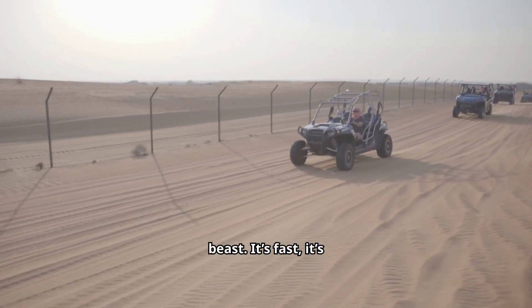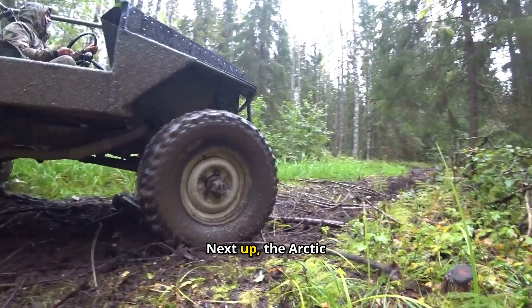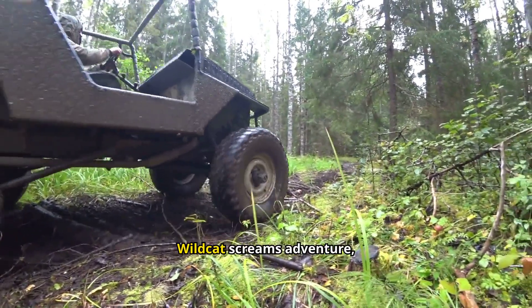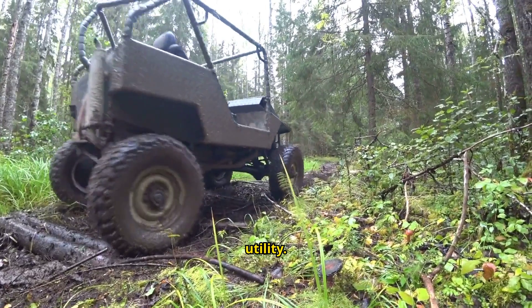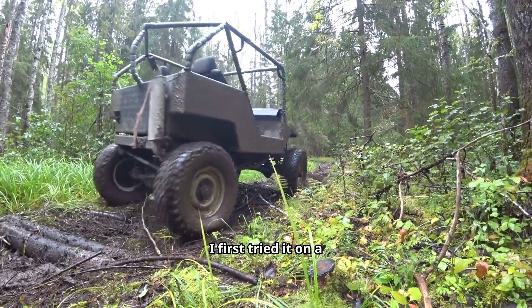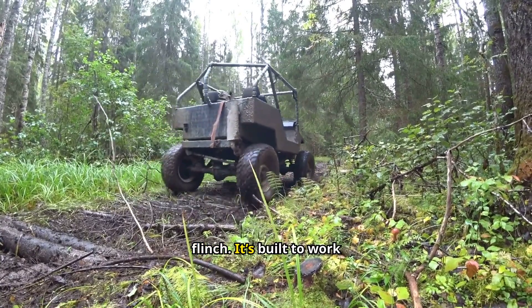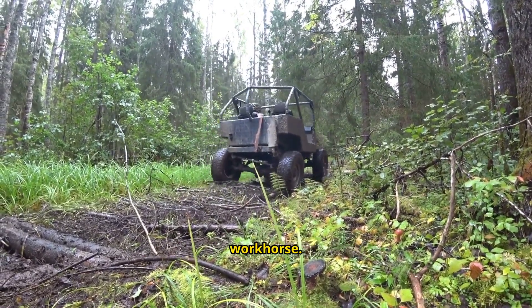Still, if you love the adrenaline, the Wildcat is a beast. It's fast, it's powerful, and it's built to deliver thrills. Next up, the Arctic Cat Prowler — and this one is totally different. The Wildcat screams adventure, but the Prowler is all about utility. I first tried it on a farm, helping a friend haul heavy loads, and it didn't flinch. It's built to work — reliable, sturdy, and made for those who need a workhorse.